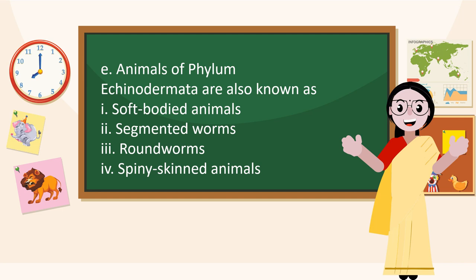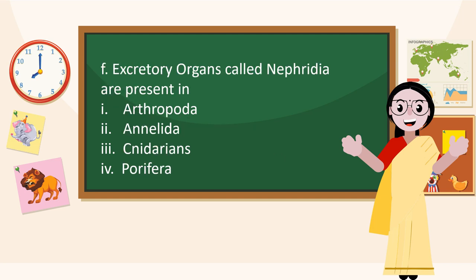Animals of Phylum Echinodermata are also known as spiny-skinned animals. Excretory organs called Nephridia are present in Annelida.